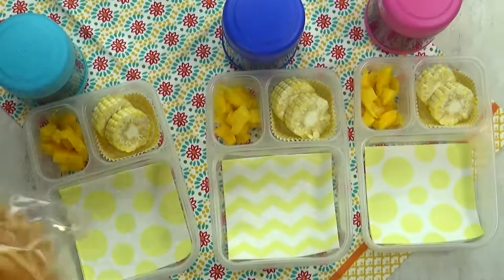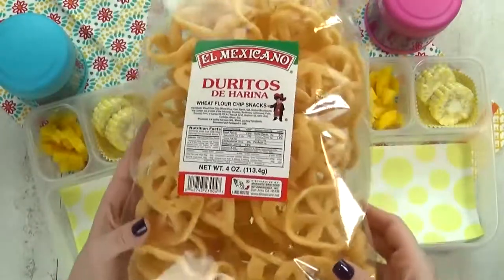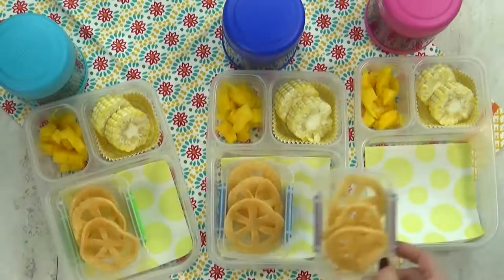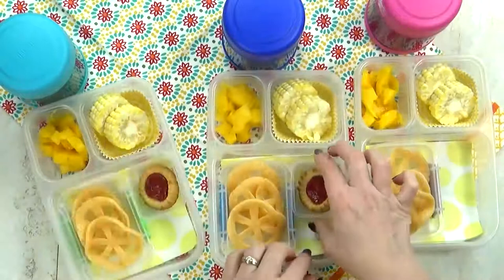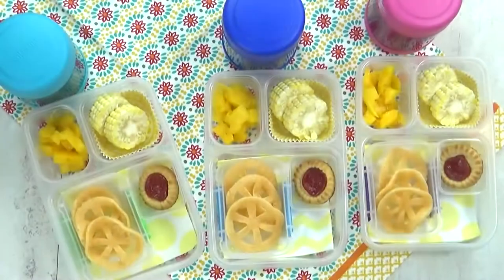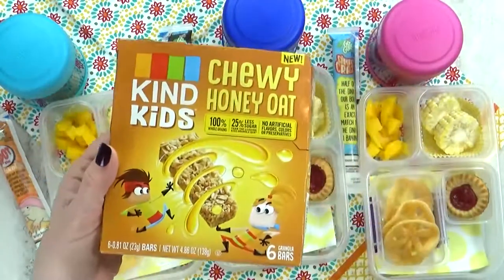I have something for the kids to try they've never had before — I think these are called Doritos. Let me know in the comments down below if you've ever had these. My store had regular ones and also spicy, but I went with the regular ones — I think these are really cute because they look like a wagon wheel. Just in case the kids aren't into them, I'm just gonna give them a few. For our special treat today, I'm going to give them just one little cookie — these are strawberry-filled tartinas, and the kids have never had these before either. In the thermos today, I'm adding some leftovers — this is Mexican-style beans and rice. I also have a really good recipe; I'll link it down below. And I'm gonna throw in some Go-Gurt Simples and some Kind Kids Bars in the chewy honey oat flavor.